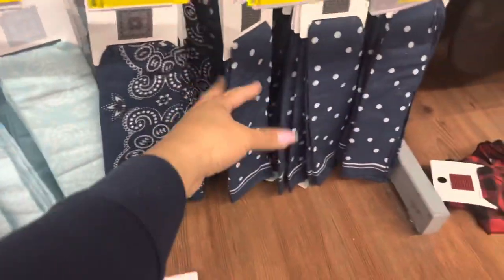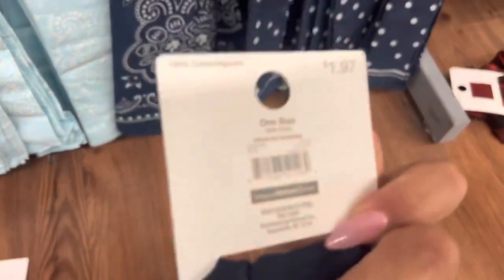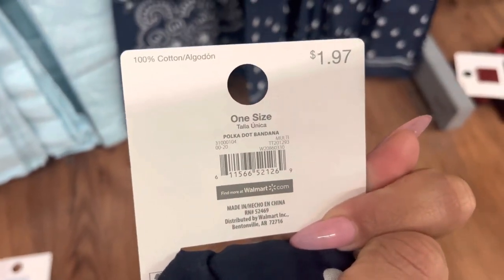This bandana is ringing up to $1. And this one is $0.50. And this one is only $0.19. So here is a barcode to this one. And they were $1.97.